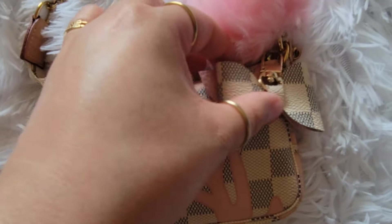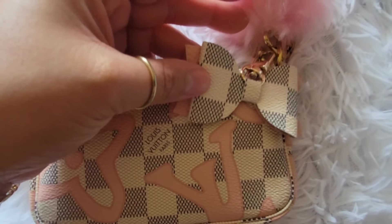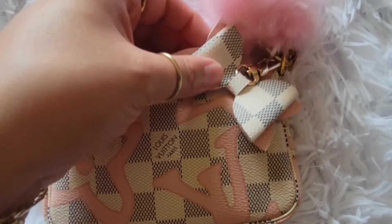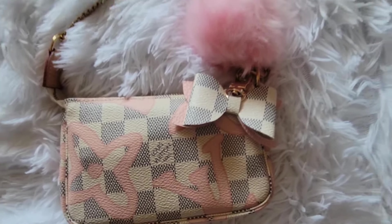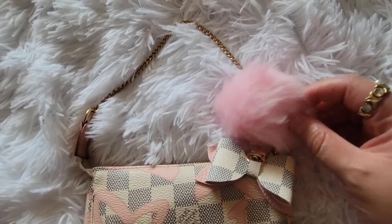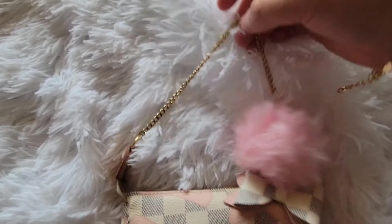This little charm I got from Instagram from my Instagram friend named Charmed by Diana — I'll link her down below. I love this pink and the checkered, super cute. I also paired it with the poof — I thought it was just so adorable to go with it. And this is the chain.